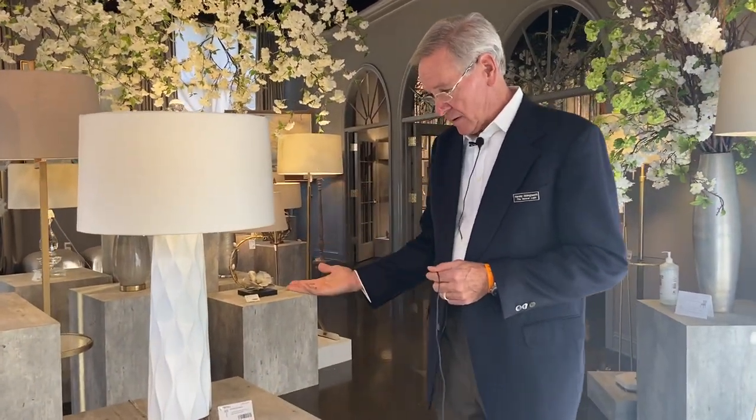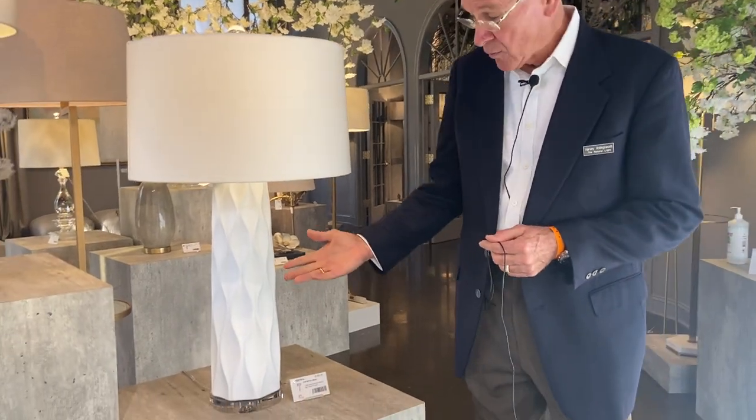Hi, this is Harvey Hollingsworth at the Natural Light. This is the closing hours of the October furniture market of 2020. I want to quickly show some of the new things that we introduced this market and also the April market.